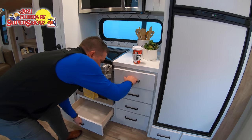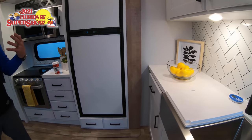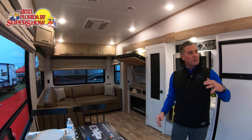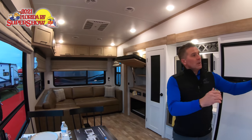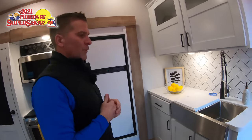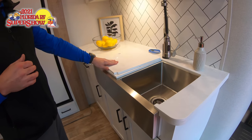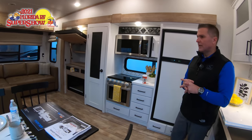There's storage throughout — drawers underneath the refrigerator as well. One big directive on the inside of all Arcadias was for it to appear very residential. Looking at the overheads and cabinetry, you're not going to see a lot of wood styles in between the drawers — we wanted a clean, residential look. In all of our kitchens we'll have a farmhouse sink with solid surface countertops and sink covers.